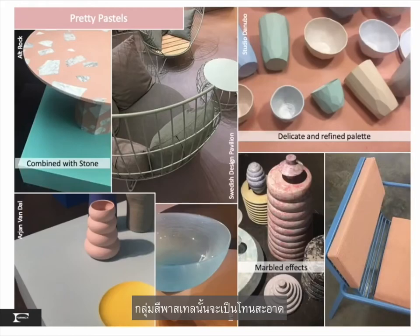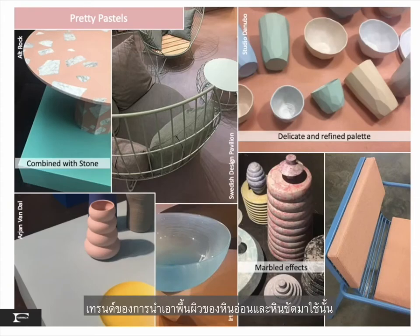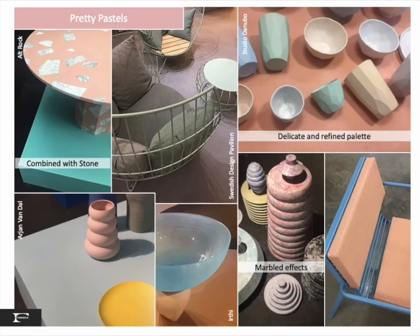Pastels are clean, delicate, and refined — in blues, greens, peach, and pinks. The trend of marbleizing and terrazzo stones has propelled this palette to move more into the mainstream: less gray than the 1980s, more modern today.